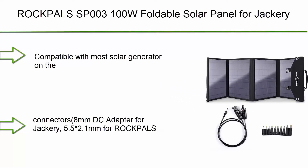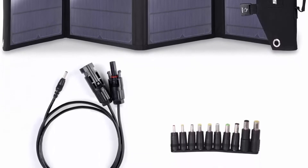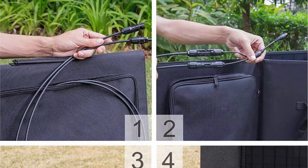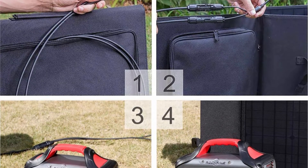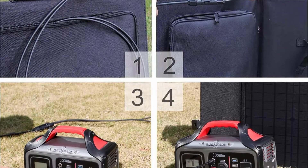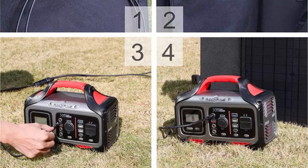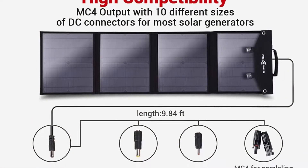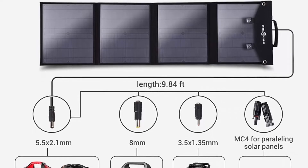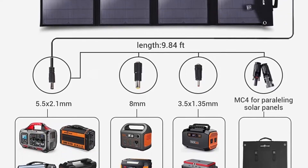Top 10: Rockpool's SB003 100W Foldable Solar Panel, compatible with Jackery Explorer, Flashfish, BALDR, Goal Zero, portable power stations, generators, and USB devices. Includes different size connectors: 8mm DC adapter for Jackery, 5.5/2.1mm for Rockpool's 250W, 300W, 350W, 500W, and USB for devices. Note: not compatible with Jackery 440.